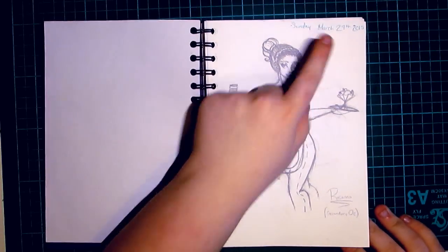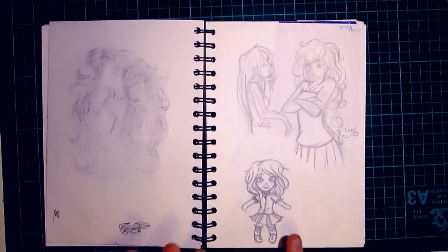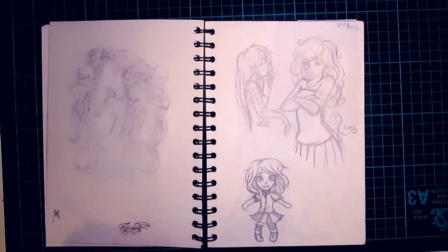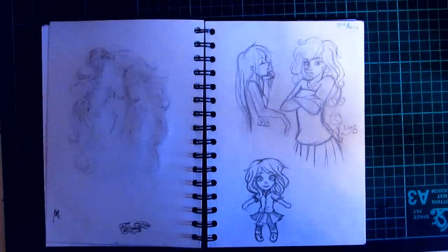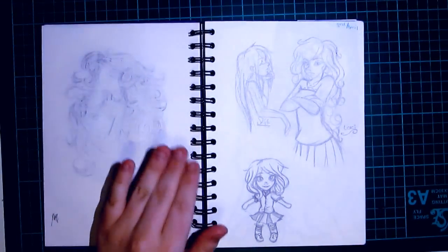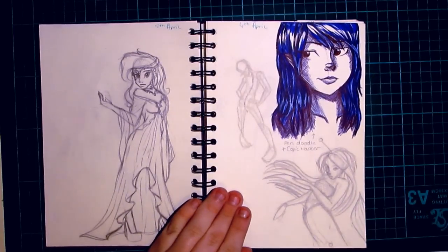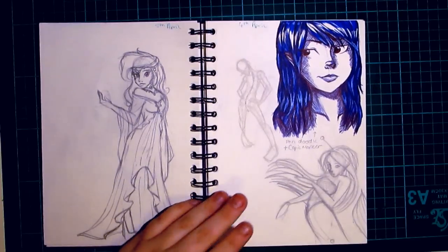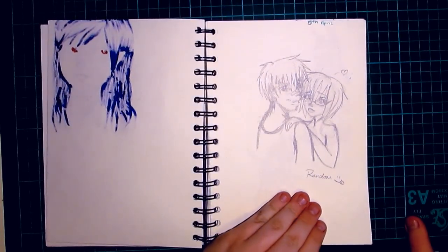As you can see, I started this March 29th, so these are the pages you've already seen. You couldn't actually see this page last time, and I think I'm just going to turn off my light so you can see it a little bit better. Okay, so I think these were the last few pages you've seen, and basically I was just going through various different styles and just what I wanted to do.